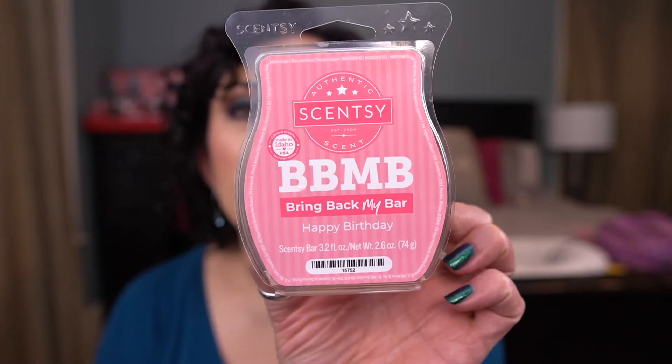Now let's get to Scentsy — there's a ton of it, so I'll go through fairly quickly and I don't have scent notes, sorry. First up is Happy Birthday — a Bring Back My Bar that I don't have in my club currently. Everybody loves this, but I don't think it's all that. I'm not a bakery scent fan. It's kind of boring in my opinion. I typically buy one or two clams and that's it — I'm not super excited about it.